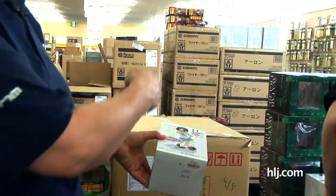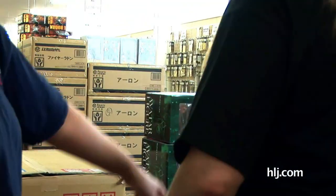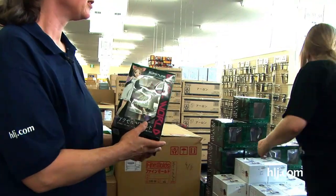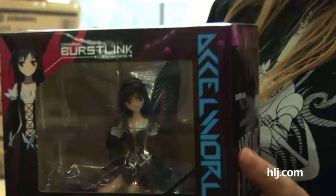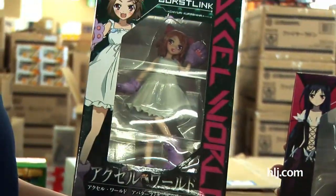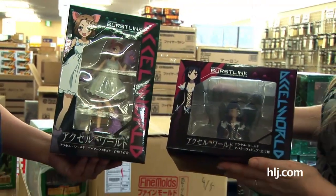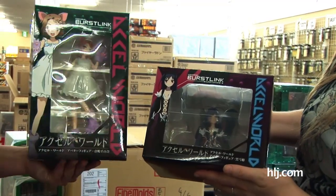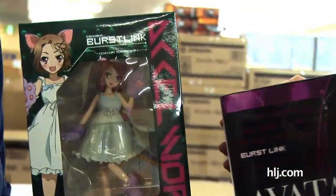We should show these things from Accel World here too. These are avatar figures — the characters, the avatars in the game that you see in the Accel World anime. We've got the lovely young woman in the black goth butterfly outfit, and this adorable one in her Nekomimi outfit with the kitty ears and kitty paws and kitty tail.